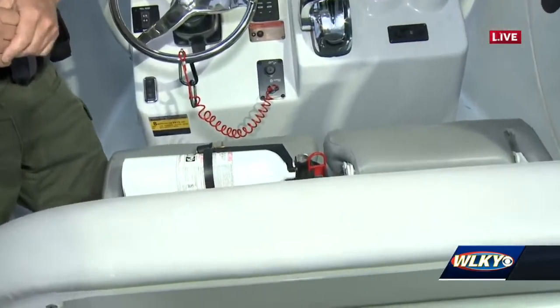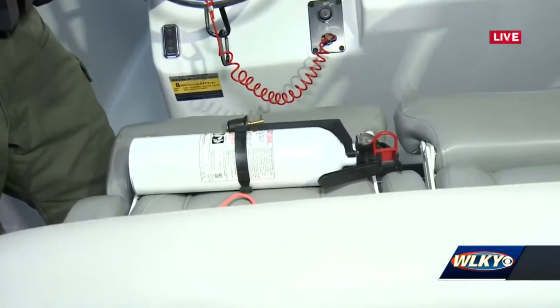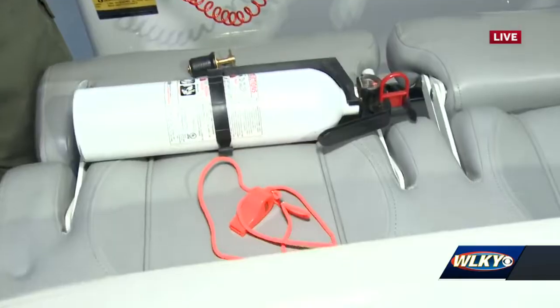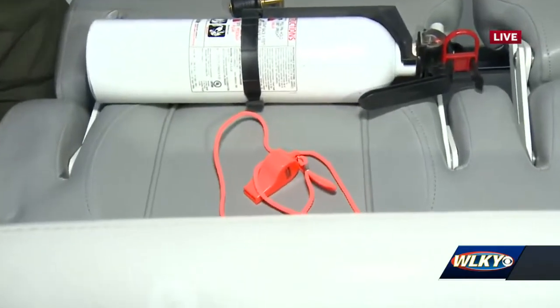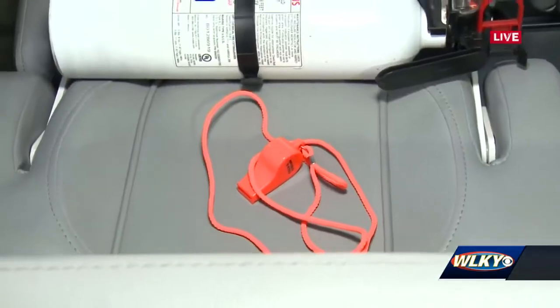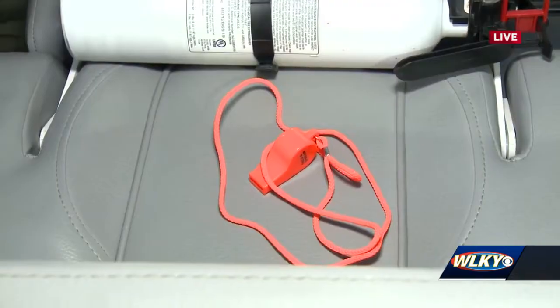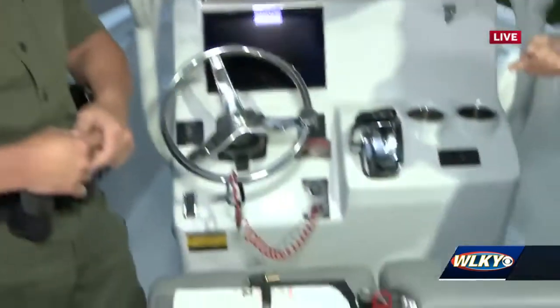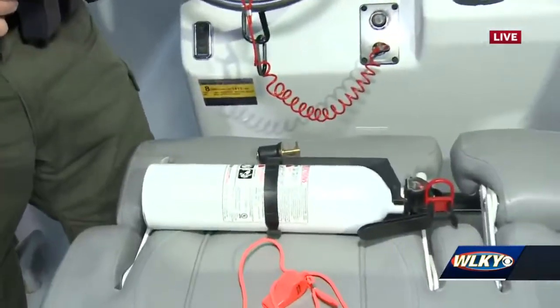There's also something you need in case you're ever in a situation where you need some help — it's orange. We need a whistle. It's a signaling device. You can use a whistle, an air horn, anything that's audible for a half a mile on the water. That way if something's going on, you're having boat trouble, your boat's sinking, you can blow that and possibly get the attention of other boaters.